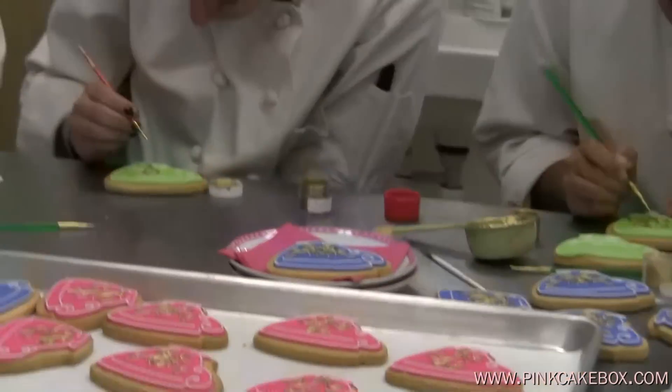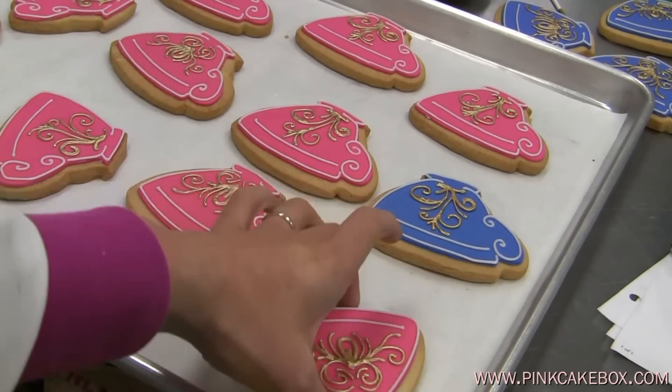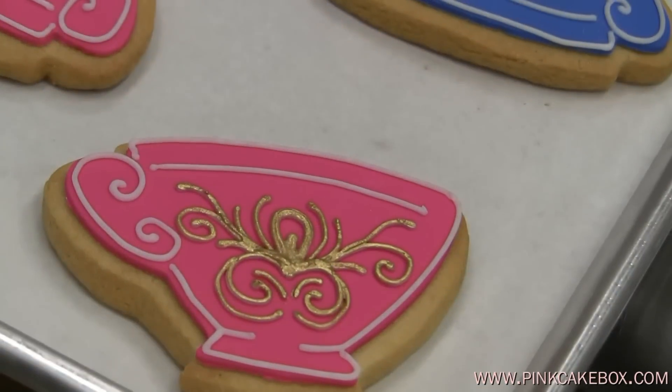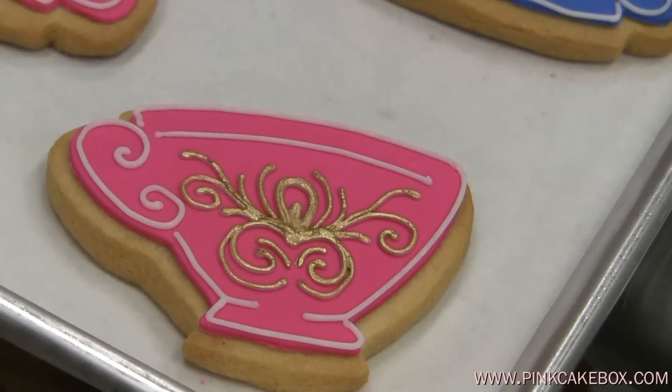And when they're done, they're looking like this. That is for a Mad Hatter bridal shower.